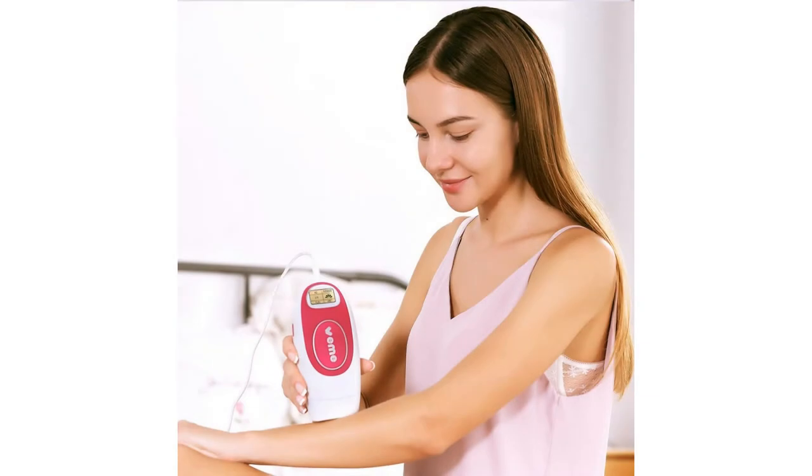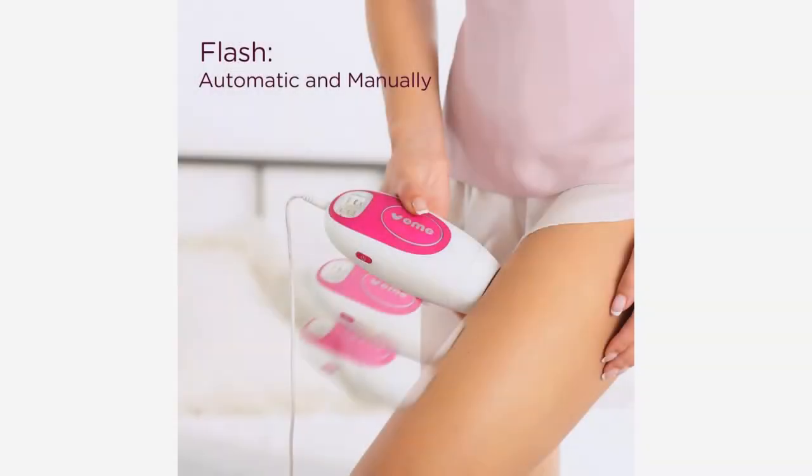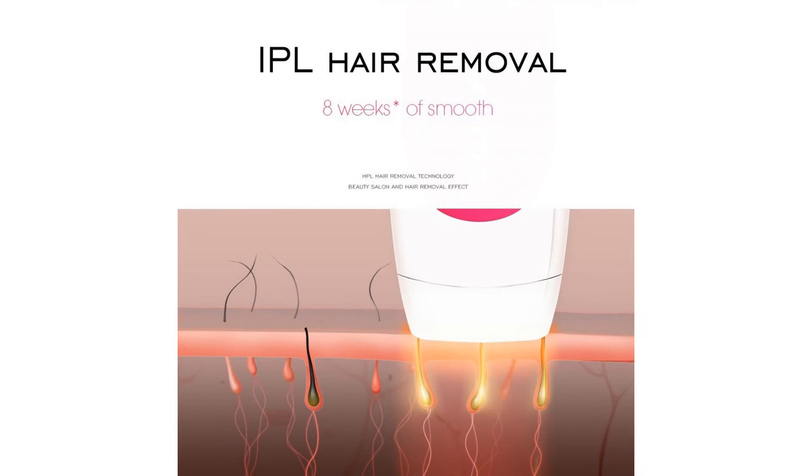The hair removal area needs weekly operation 2 to 3 times for consecutive 8 weeks. Package includes: 1 main body, 1 lamp with 500,000 flashes, 1 pair of glasses, 1 razor, 1 adapter, and 1 user manual, plus professional technical support.